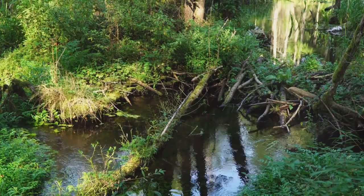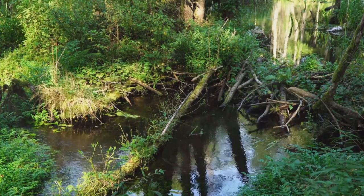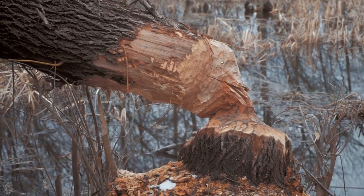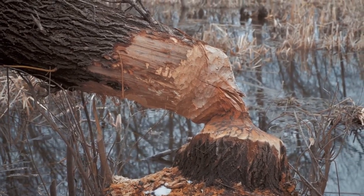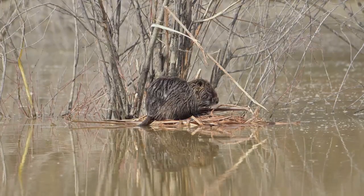We also marveled at the beaver dam phenomenon. These creatures are master builders, constructing intricate lodges and dams that would put the best human architects to shame. Their structures can change entire ecosystems, creating wetlands that benefit a host of other species. It's a damn impressive feat, if I do say so myself.